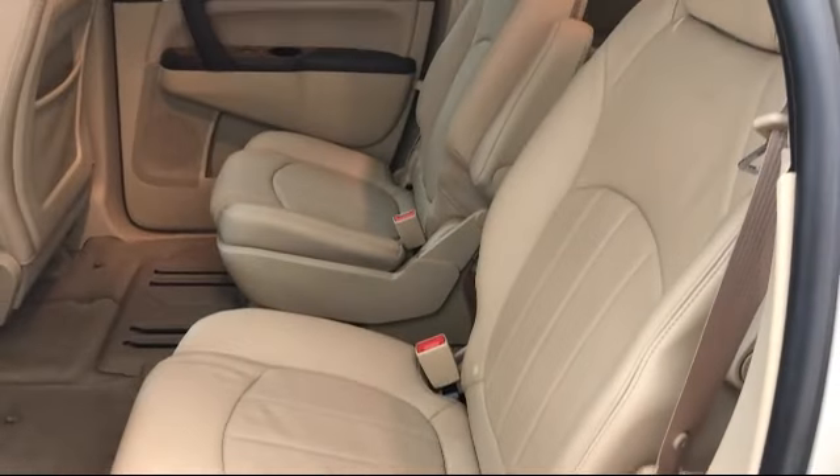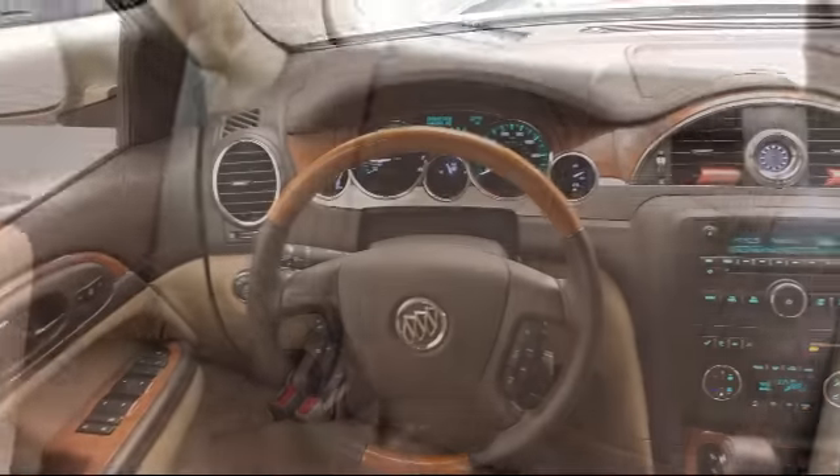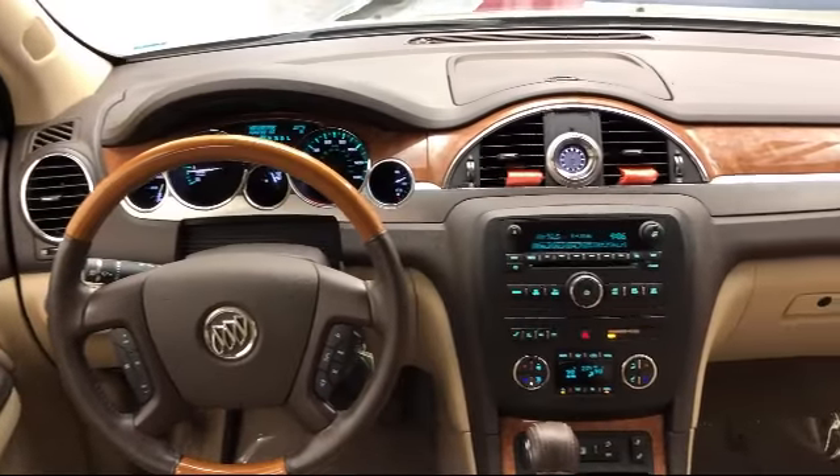It also features third row seating, keyless entry, electronic stability control, and has less than 65,000 miles on the odometer.